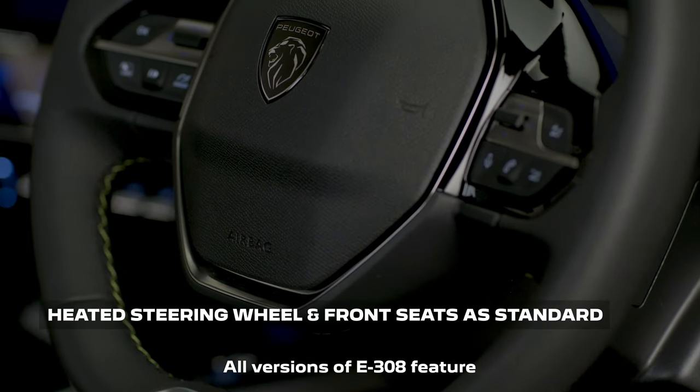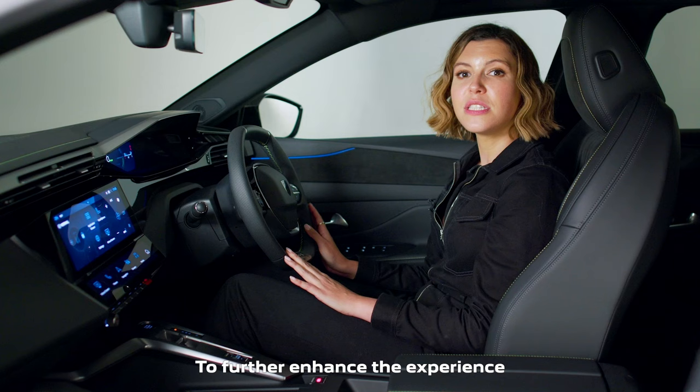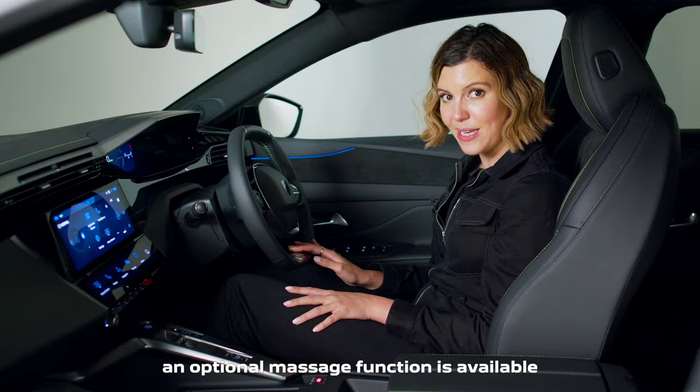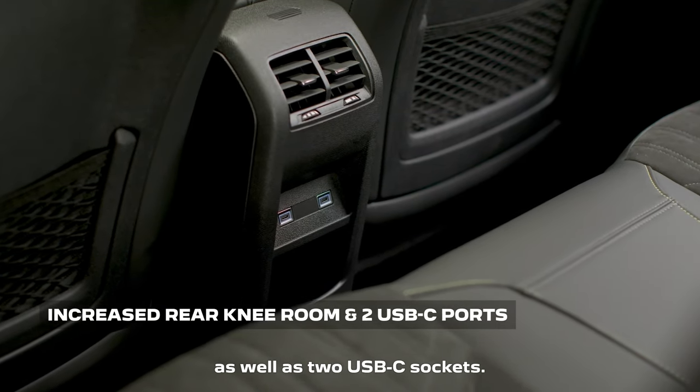All versions of the E308 feature a heated steering wheel and heated front seats as standard. To further enhance the experience for the driver and front passenger, an optional massage function is available, while rear passengers enjoy increased knee room as well as two USB-C sockets.